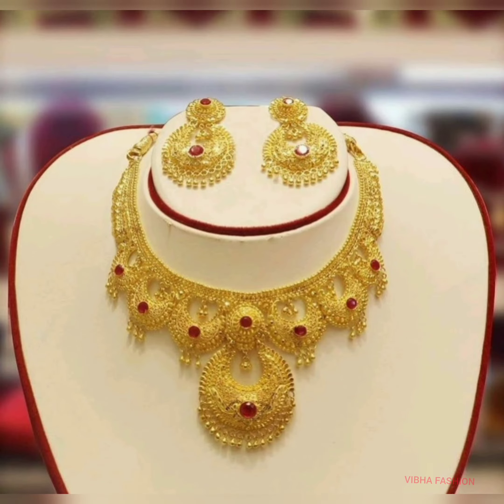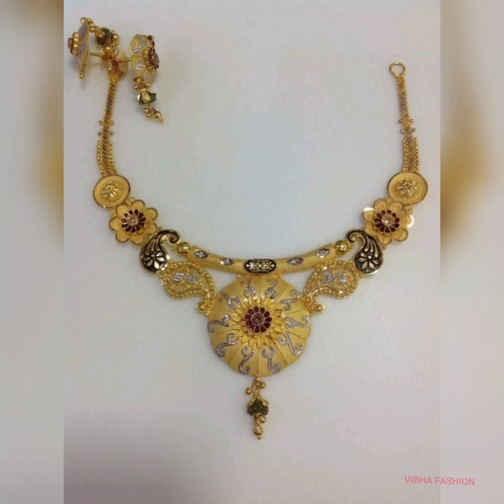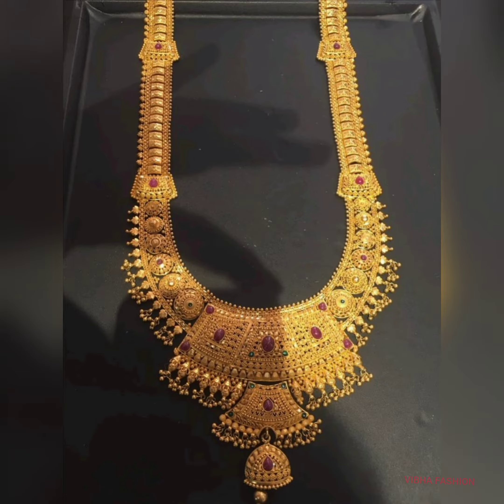Hello guys, welcome back to my channel Vibha Fashion. How are you all? I hope you will be good. In this video,